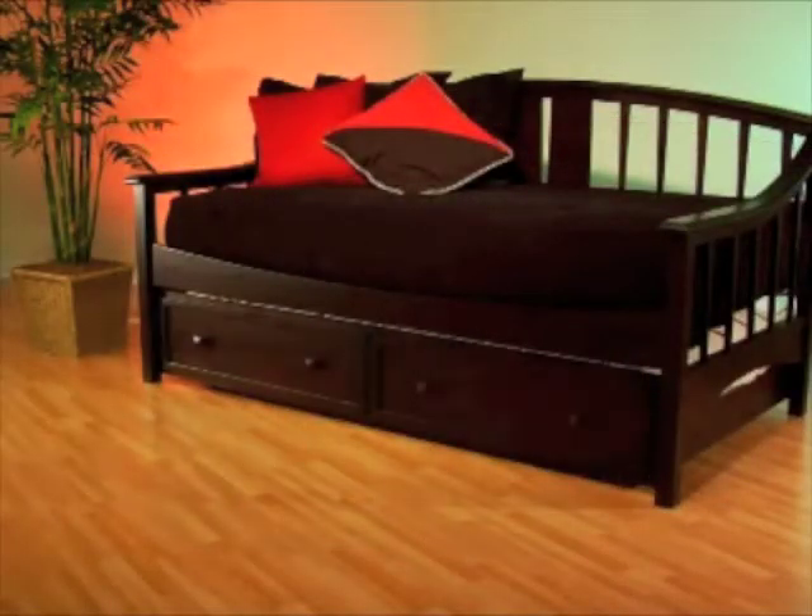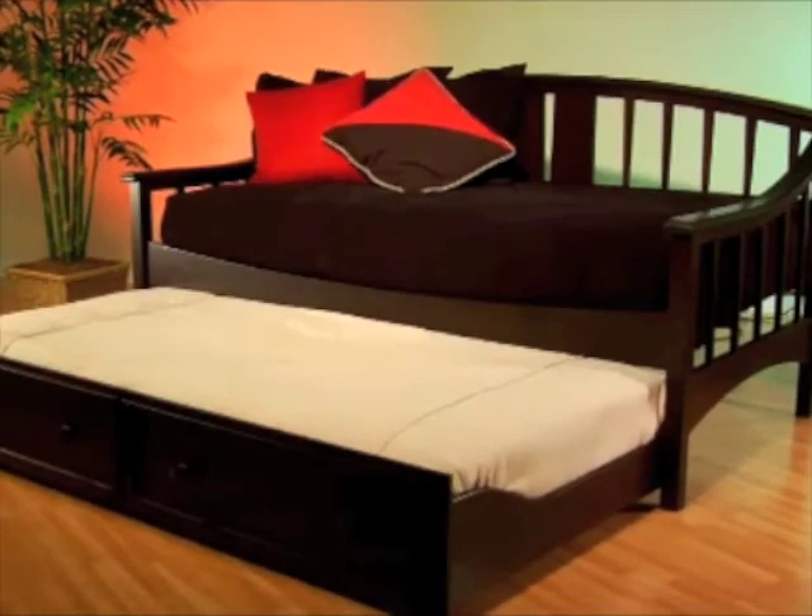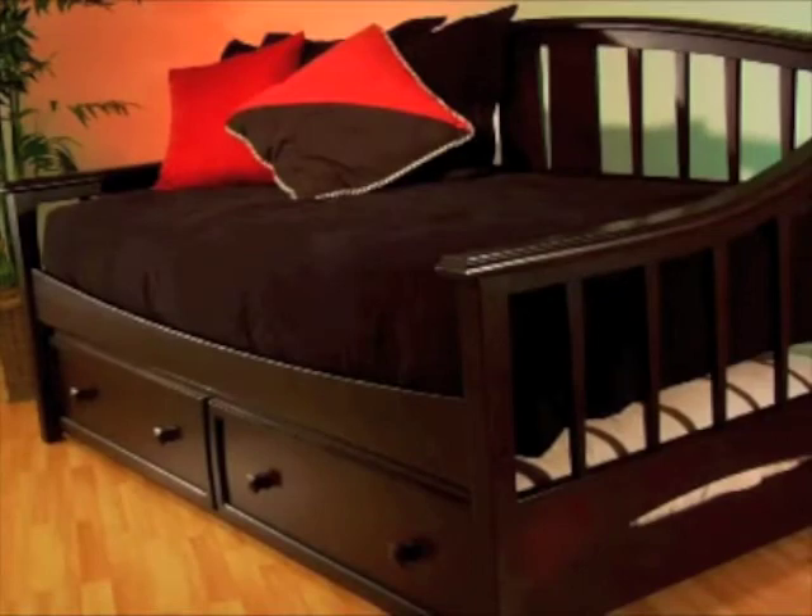Finally, the optional rollout trundle is a convenient way to add bed space when needed without taking away from your storage. This is the Alexander Daybed from Hillsdale Furniture.